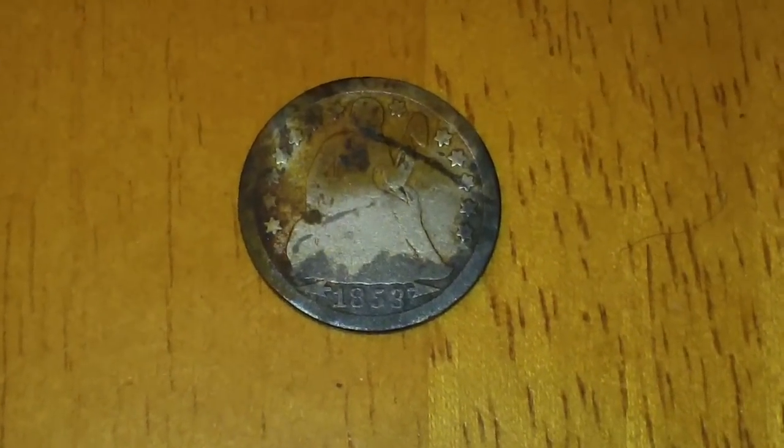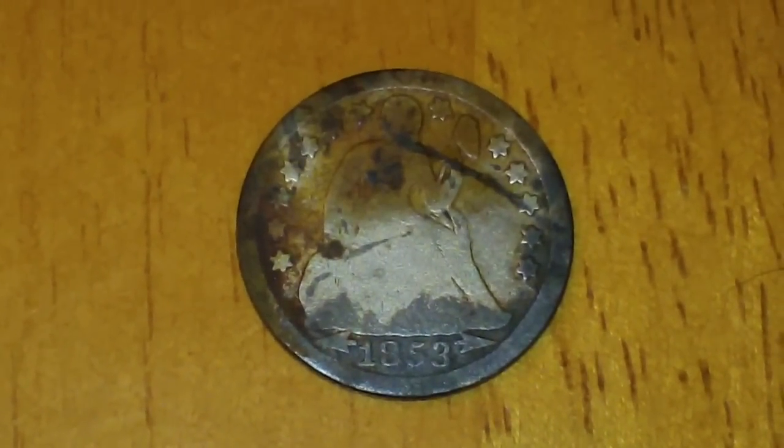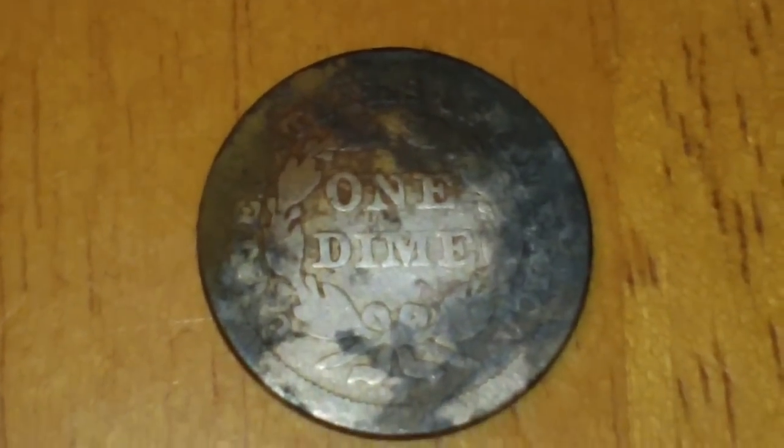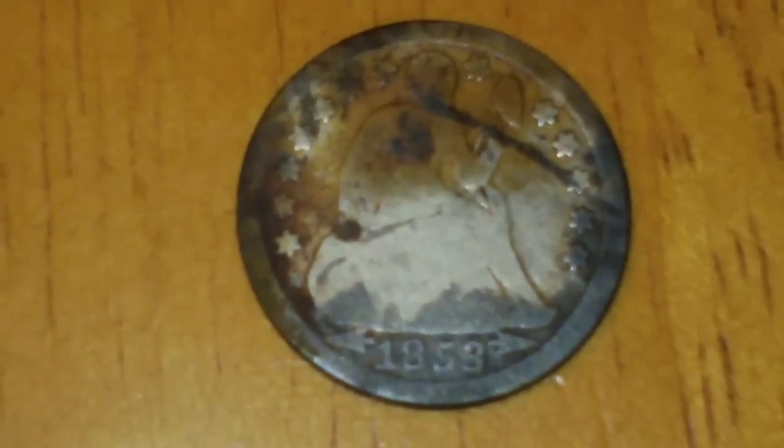My best find is something I have never found and really didn't think I would find in Oklahoma — that's an 1853 seated dime. Amazing. I thought when I first pulled it up, as you saw earlier in the video, all I saw was the back, so I thought I had another barber — same place I found the barber last weekend, and really not even that far from where I found it. No mint mark. It's my best find ever, and I'm really happy about that.